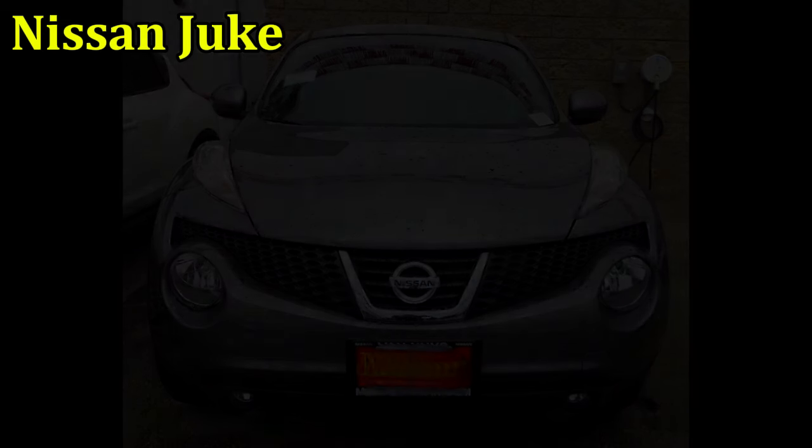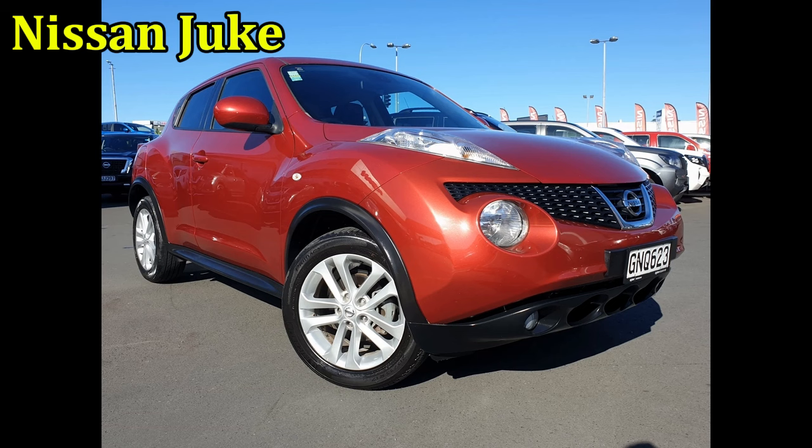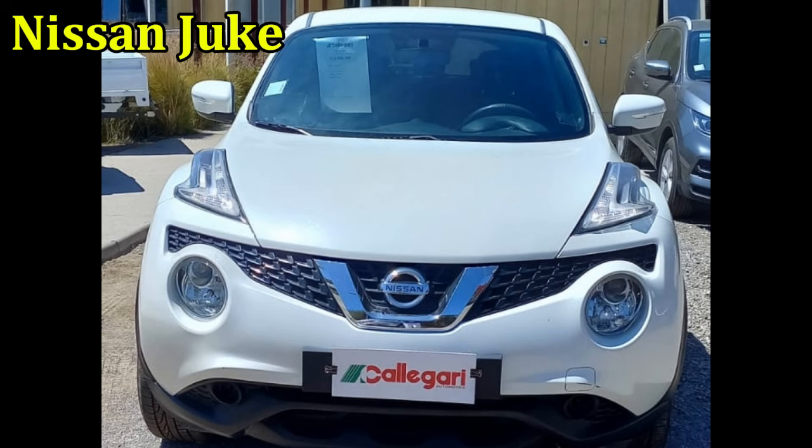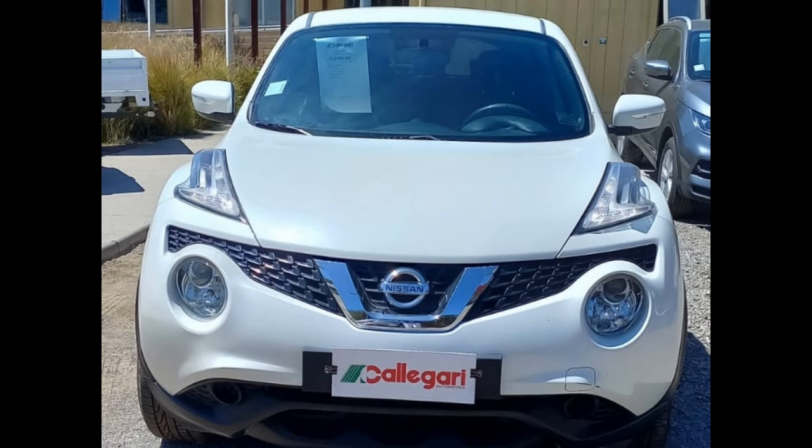The overall proportions were off, with its small roof and windows placed on a wide body with too many lines. The Juke actually drove pretty well, but not well enough to justify that exterior design.